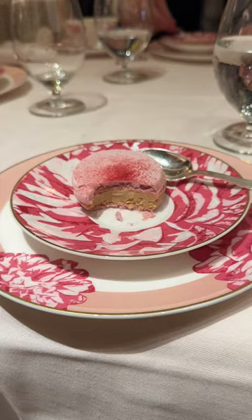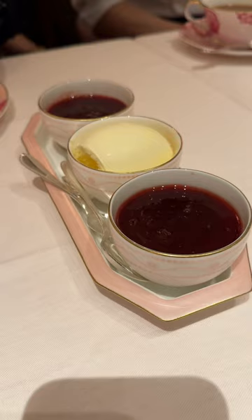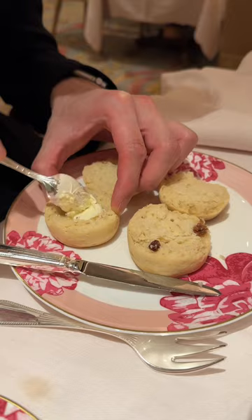Next is our pre-dessert: strawberry meringue with Earl Grey ice cream. Then we enjoyed some clotted cream and strawberry chamomile jam with our scones.